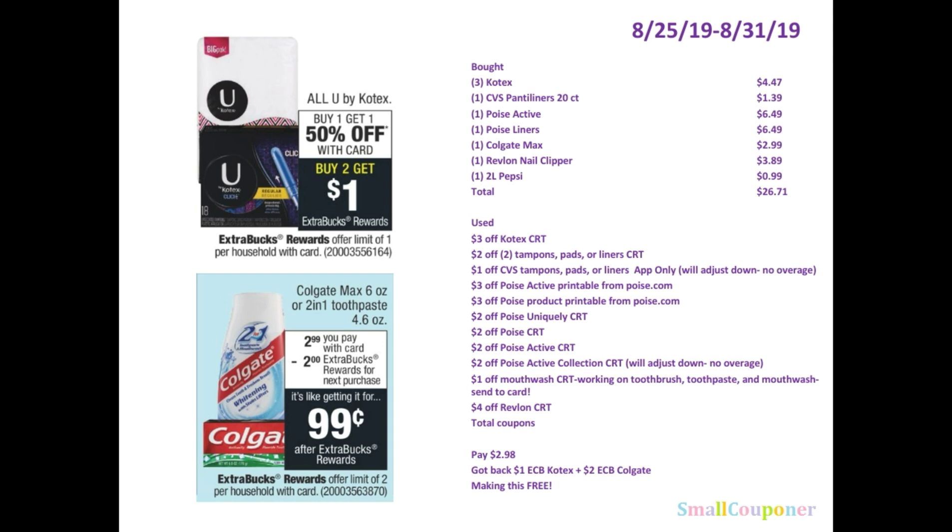They are priced at $1.79 at my store. When you buy one, you get one for 50% off. Since I bought three, it's $1.79, and then the second one was 50% off, so that was around $0.90. And then the third one was $1.79 since I only bought one — you have to buy two in order to get the 50% off for the second one. So my Kotex total was $4.47.